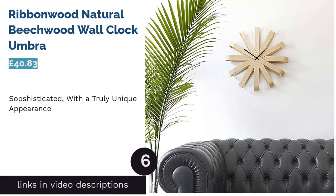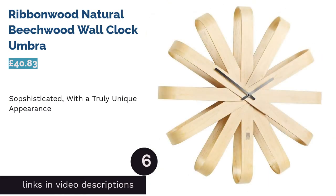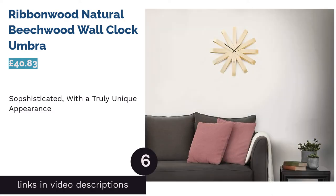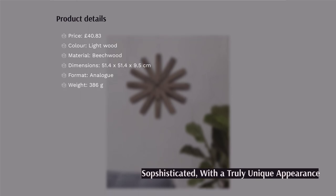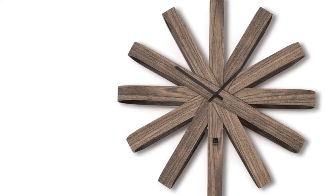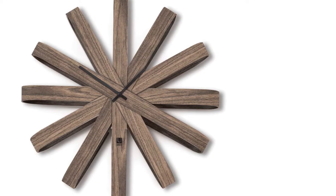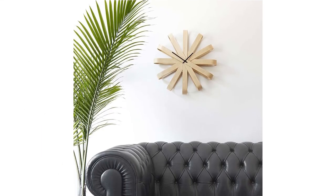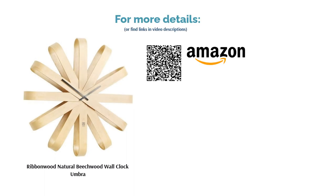The next product is the Ribbonwood Natural Beachwood Wall Clock by Ombre. You'd be hard-pressed to find another clock that looks anything like this one. Inspired by the art of wood bending, the smooth beachwood curves make this wall clock truly unique. This clock is super popular with Amazon customers and it's easy to see why — it looks very sophisticated and would particularly suit a room with plenty of wooden furniture. Make sure you put some batteries in your shopping basket when you buy it though, as they're not included.